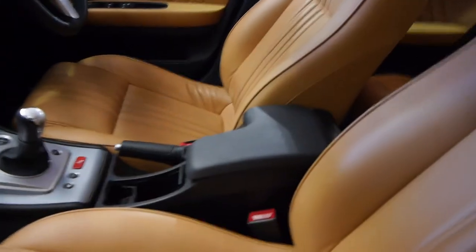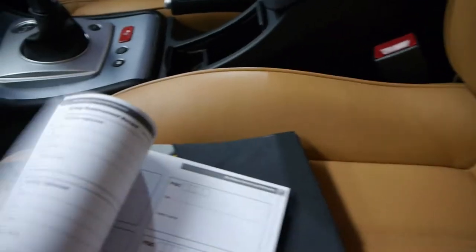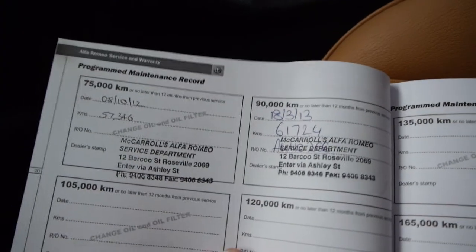We'll have a quick look at the logbook. As you can see it's McCarrolls right through, and it does have some intermediate services too, which is fantastic.